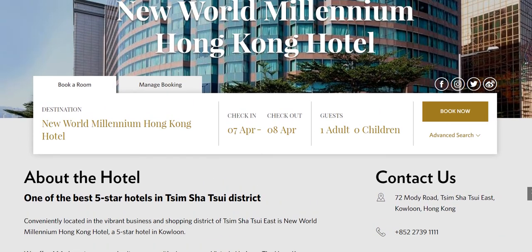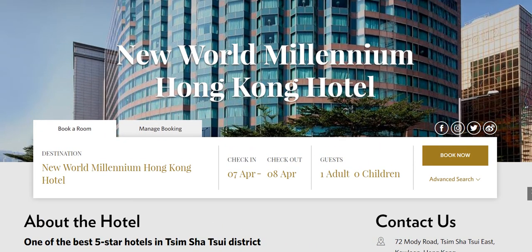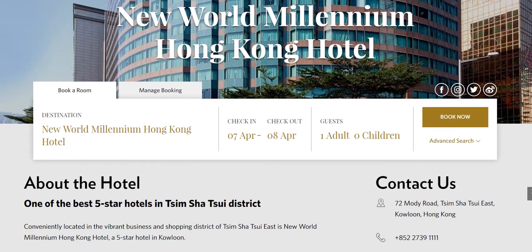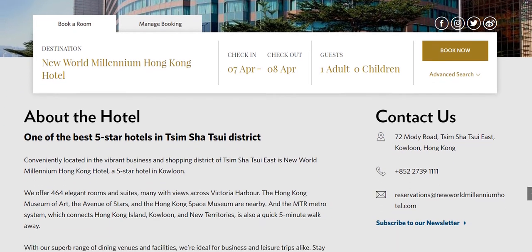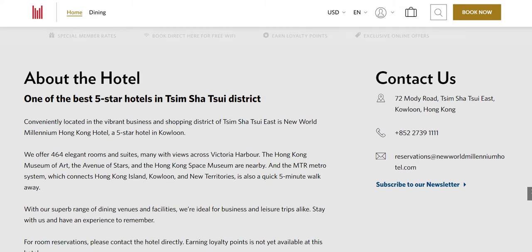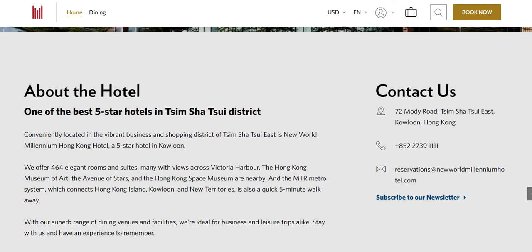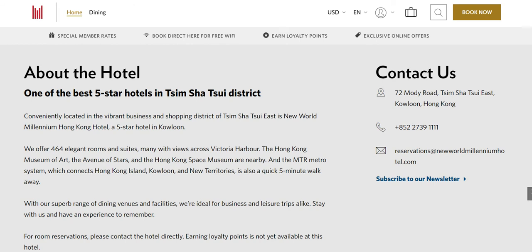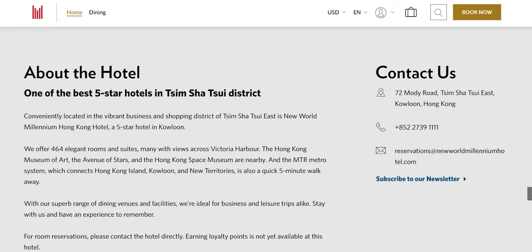For all of these reasons, combined with the fact that when it comes to booking this particular hotel, it always makes sense to book directly. We've provided the direct link to this exact same landing page in the description of this video. You simply need to click on that link — that'll straightaway take you to this page where you can quickly, conveniently, and easily go ahead and make your booking. Booking directly offers a number of advantages: special member rates, free Wi-Fi, loyalty points, and exclusive online offers.